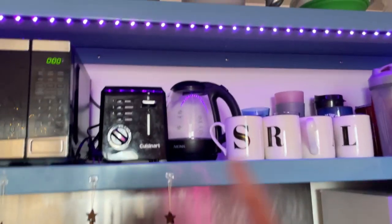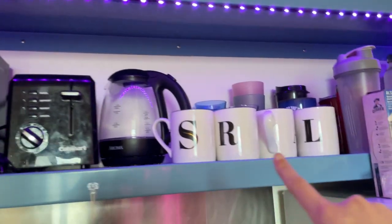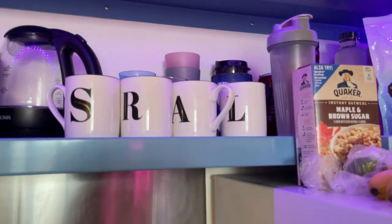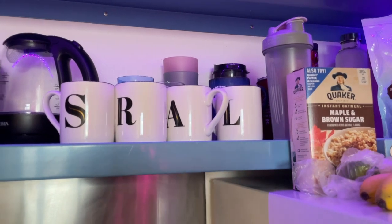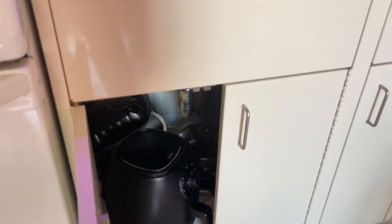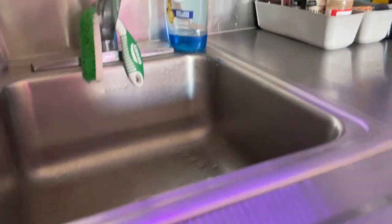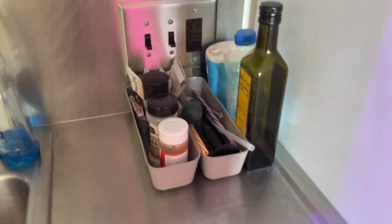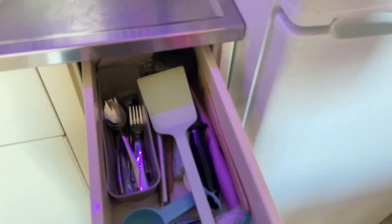We have the toaster, the kettle, and we got matching mugs with our last names' letters because almost all our names start with A, and it just makes it look really put together. In here we've got our air fryer — Alejandra's air fryer — which is really useful, and then we also have different things to help organize our utensils and all our cooking supplies.